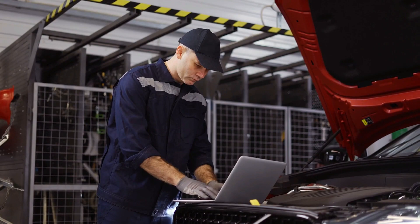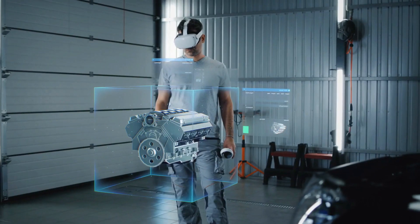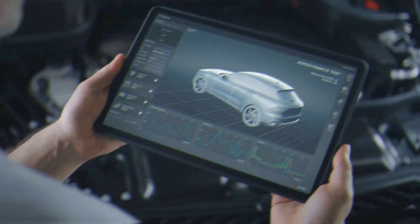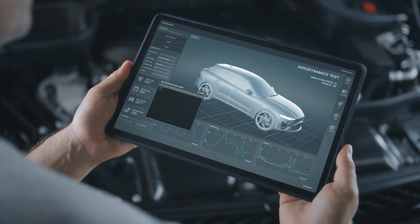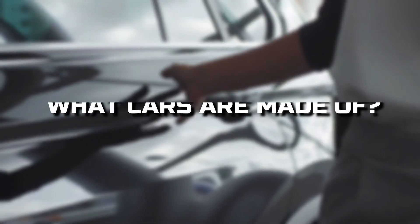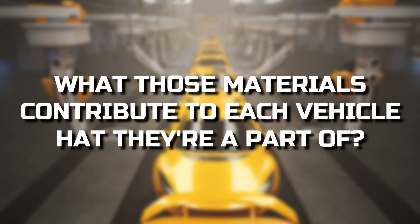By simply examining a car inside and out, even the least observant among us can determine that a vehicle is made of a lot of different stuff. There is shiny stuff, soft stuff, hard stuff, and transparent stuff, to sum things up in an unsophisticated way. But let's get a little more specific about what cars are made of and what those materials contribute to each vehicle that they're a part of.